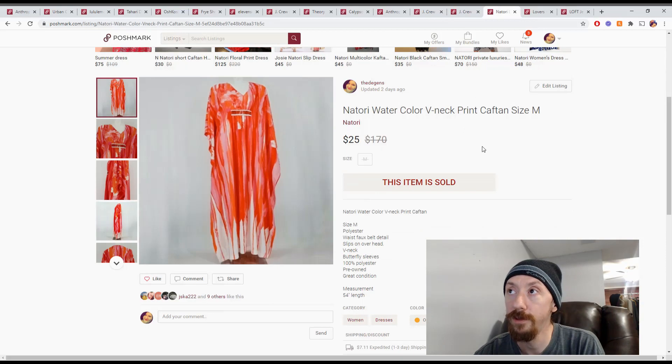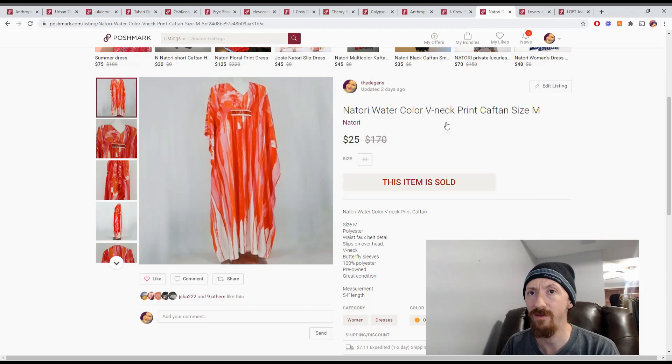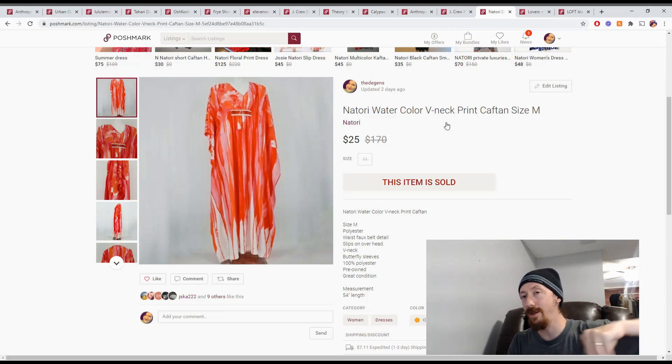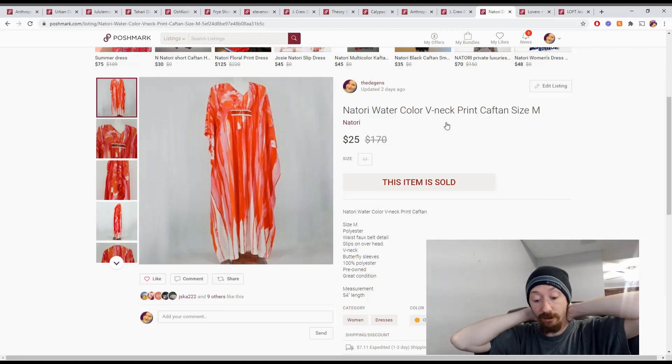Up next is this watercolor v-neck kind of flight dress — the arms are connected to the bottom so if you spread your arms out you make wings. I'm really not sure if you'd call it a dress or something else. Anyway, it sold for $25, giving us Posh earnings of $20 and a total profit of $14.